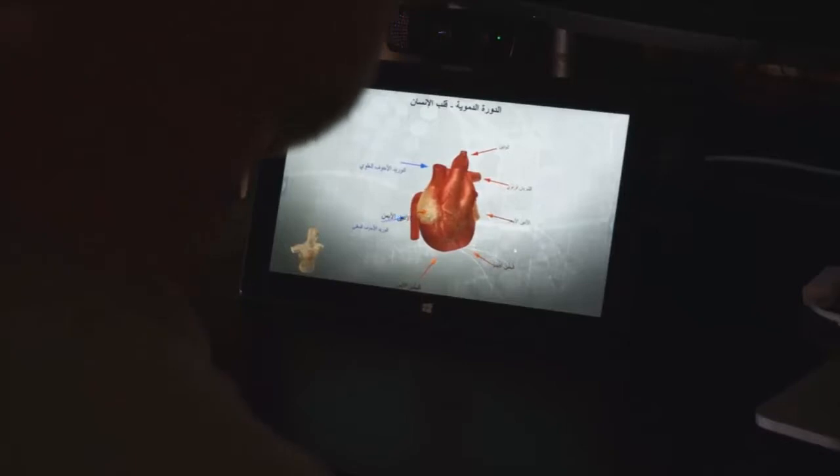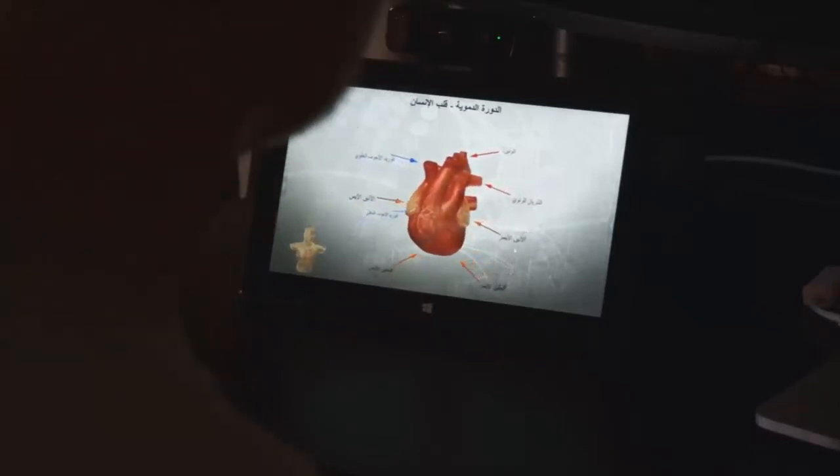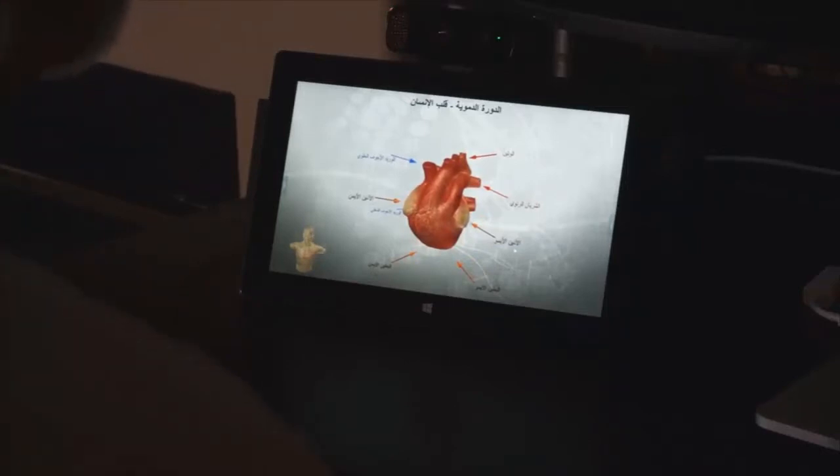To further enhance worldwide reach, our software supports easy translation into any language from around the world. We are on the verge of a truly exciting breakthrough in education. Thank you for watching.